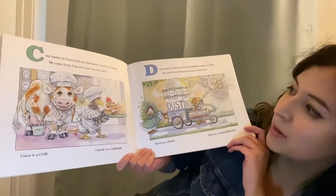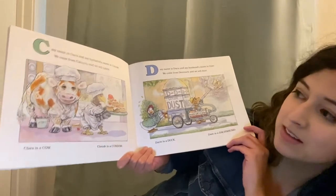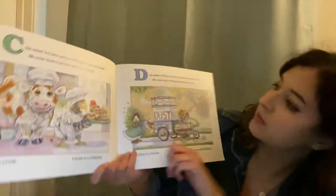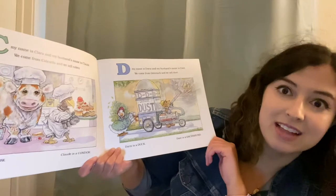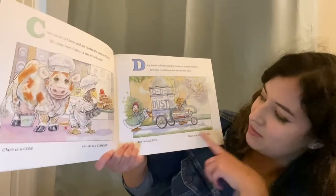C, my name is Clara and my husband's name is Claude. We come from Calcutta and we sell cakes. Clara is a cow and Claude is a condor. D, my name is Doris and my husband's name is Dave. We come from Denmark and we sell dust. Doris is a duck and Dave is a dachshund.